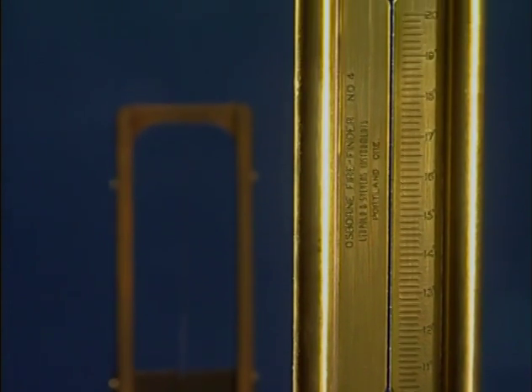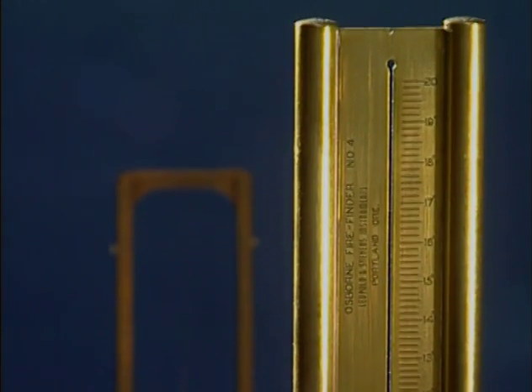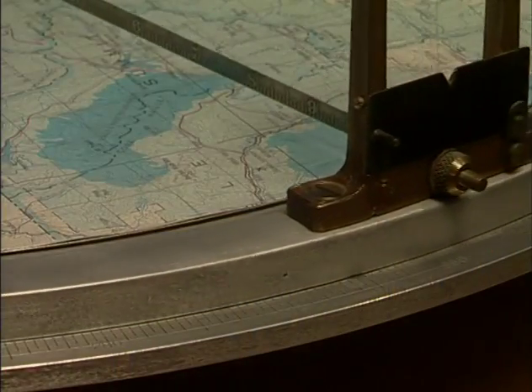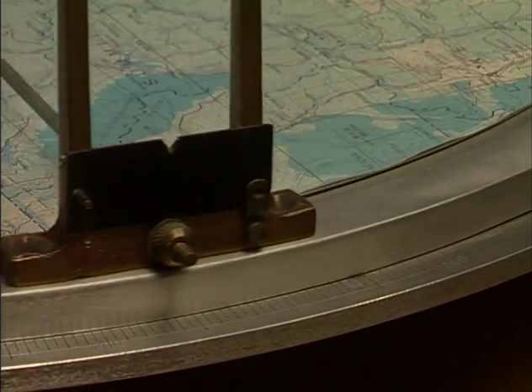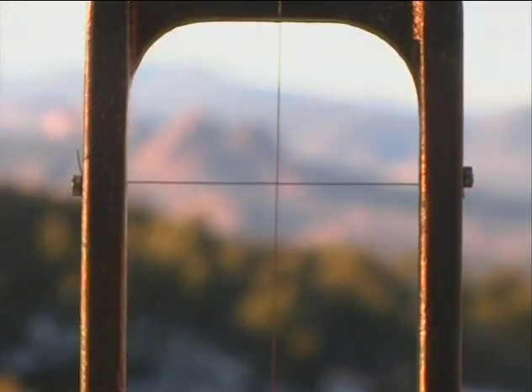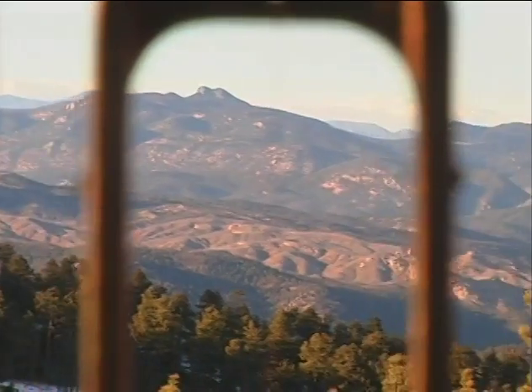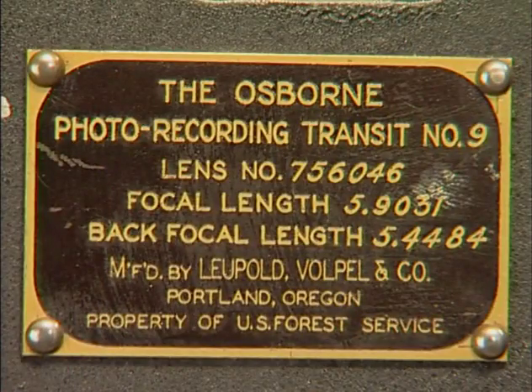One of his first projects was spending two years walking the woods of the Mount Hood, Santiam and Deschutes forests and creating the first half-inch to one-mile detailed national forest map. In 1910 and 1911 he planned and installed the first fire lookout in the Northwest, and in 1911 and 1912 he produced the first trigonometrically controlled national forest map to increase the efficiency of the lookout system.